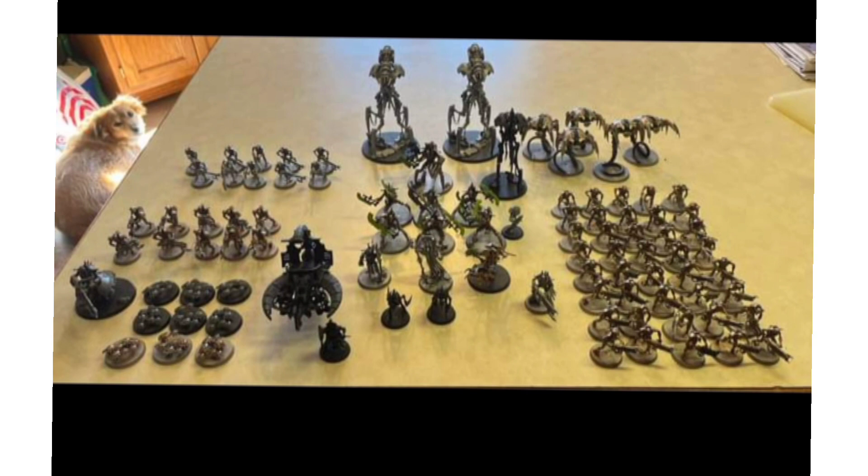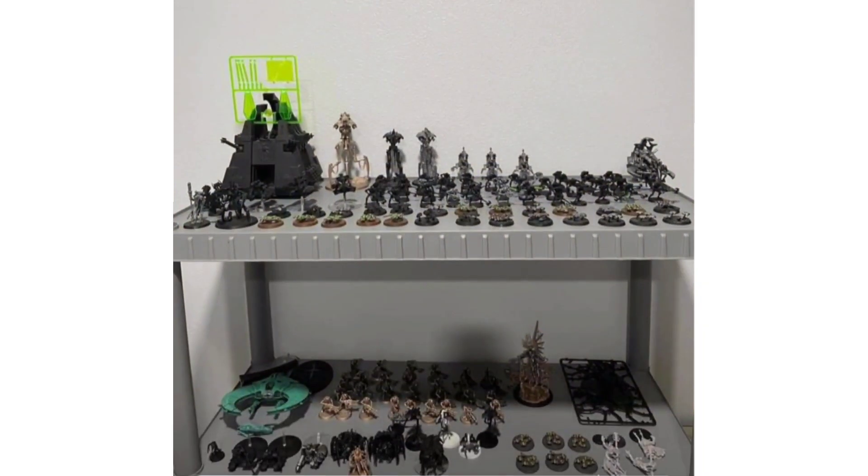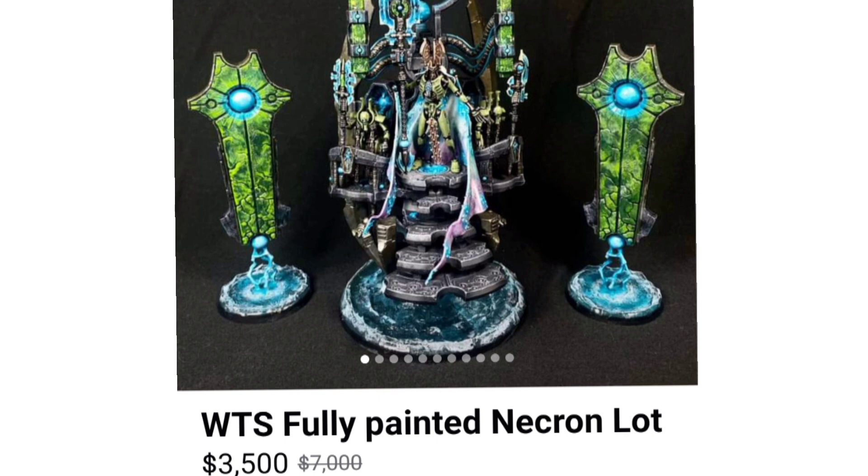Say you find a nice big lot that's got pretty much everything you want — all the infantry, some cool characters — but it's also got two Doomsday Arcs and a transport arc. And it's a good deal: say you can buy all of it at 40% off retail, and it's also nearby so you can just pick it up in person. Rather than trying to talk the person into splitting it — because a lot of people don't want that hassle — you buy the whole thing. Then you take all the parts you don't want and just resell them. Depending how you do it, you can get even more savings that way.